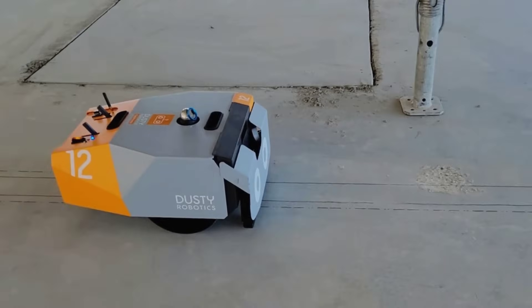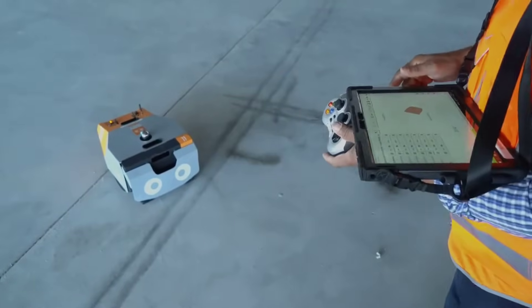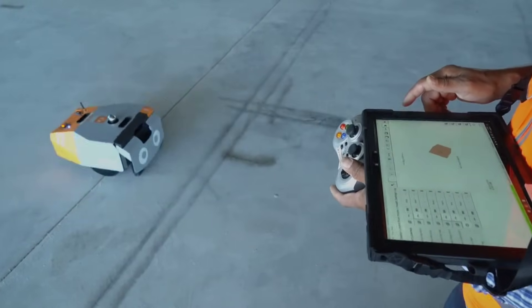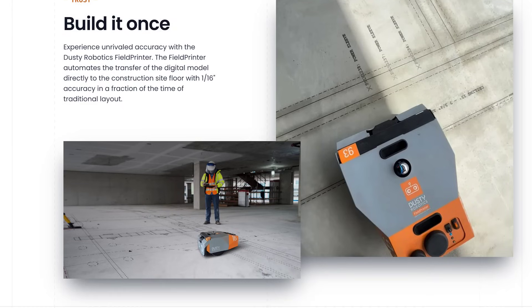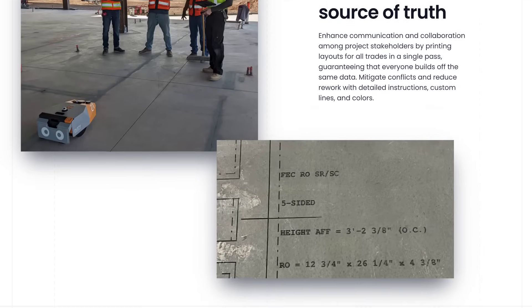Continuing with the construction theme, I recently came across this other unique robot. The Dusty Field Printer by Dusty Robotics works by automatically printing accurate layouts and important details directly onto the floors of construction sites, saving time and making sure workers know exactly what goes where.